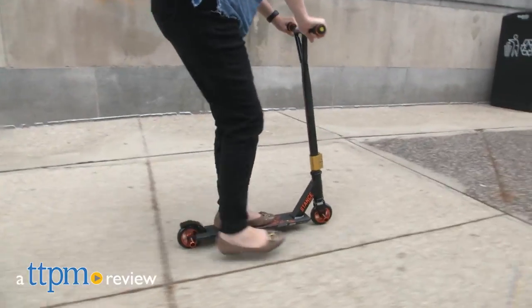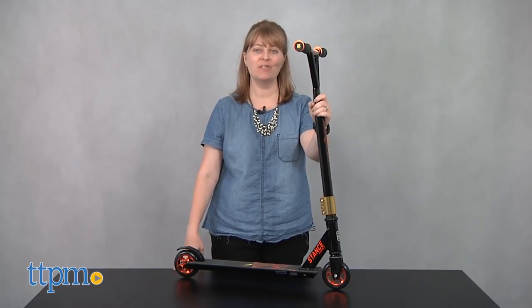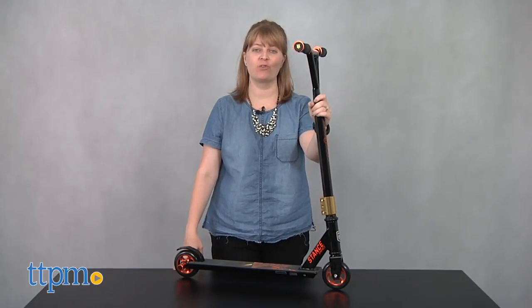This is for kids who want to step up their scooter game. Hi, I'm Laurie from TTPM, here with the Mongoose Stance Pro Freestyle Scooter from Pacific Cycle.